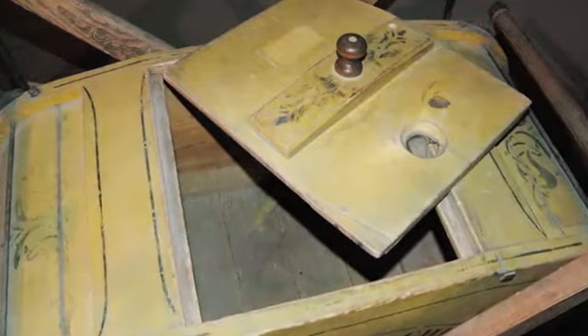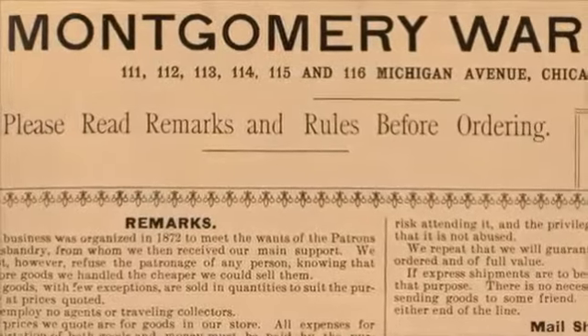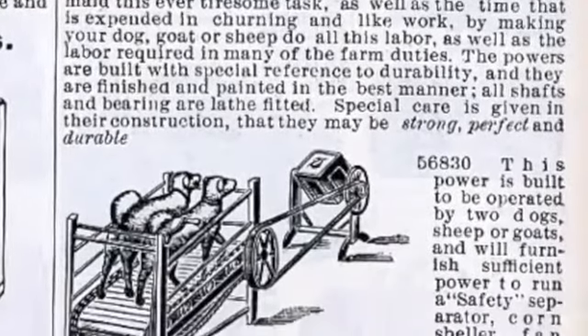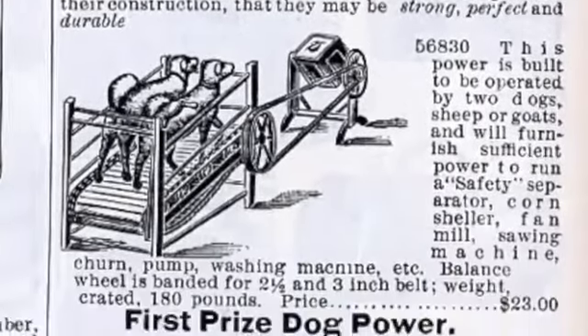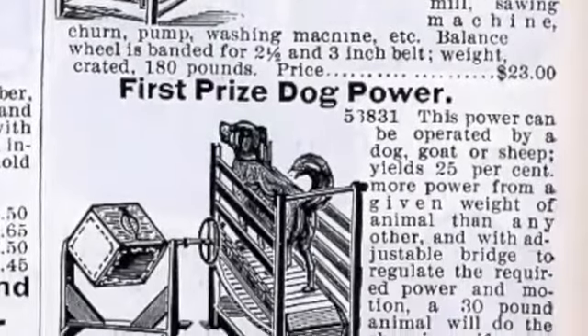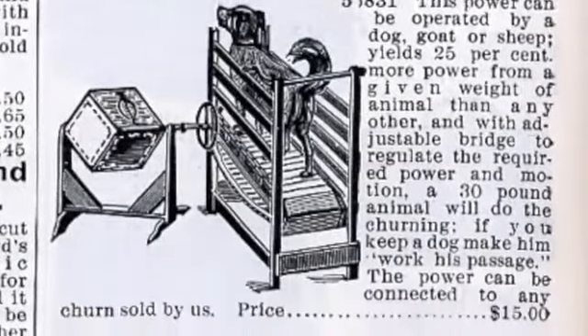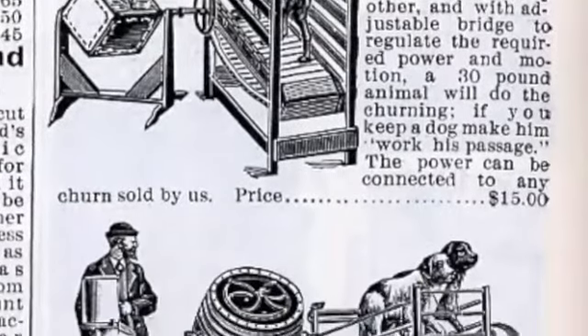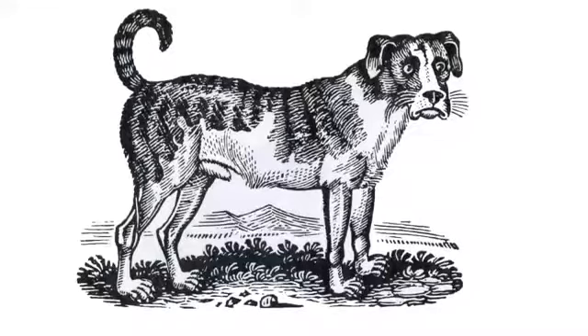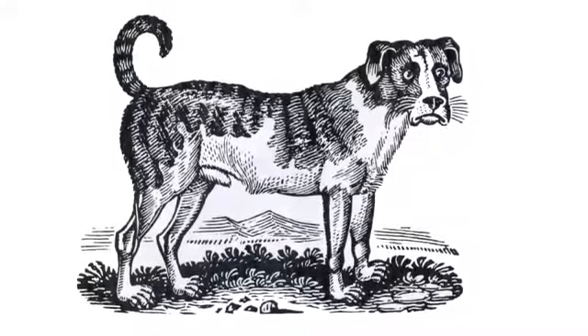The churn could be operated manually, but the Gleads bought an attachment called a First Prize Dog Power Treadmill, so that the job of rocking could be turned over to their goat. The churn was located inside the creamery and connected to the treadmill outside. The goat refused to work the treadmill, though, so the job went to the faithful dog Shep, who disliked it as much as the goat did.